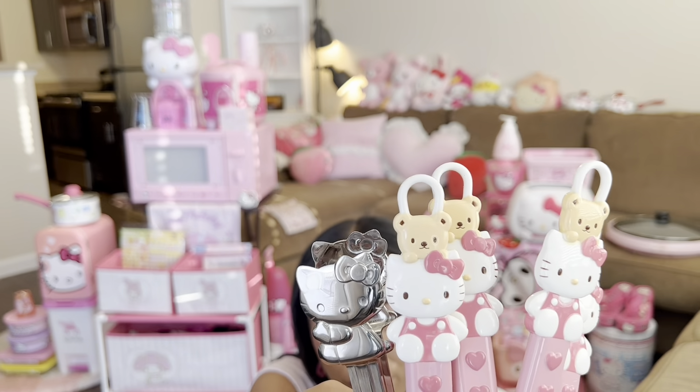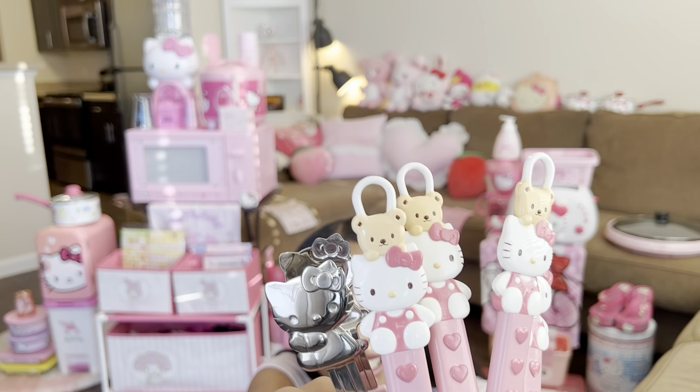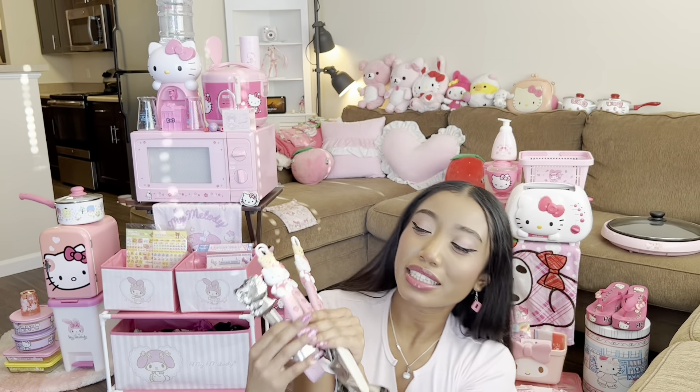Up next are these Hello Kitty cooking utensils. I actually use them — as you can see, they are kind of beaten up a little bit. That's okay, but these are from Mercari.